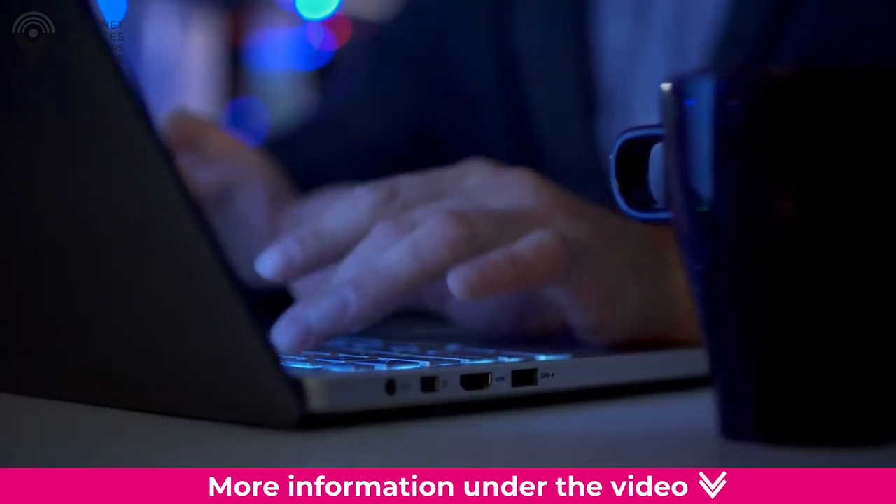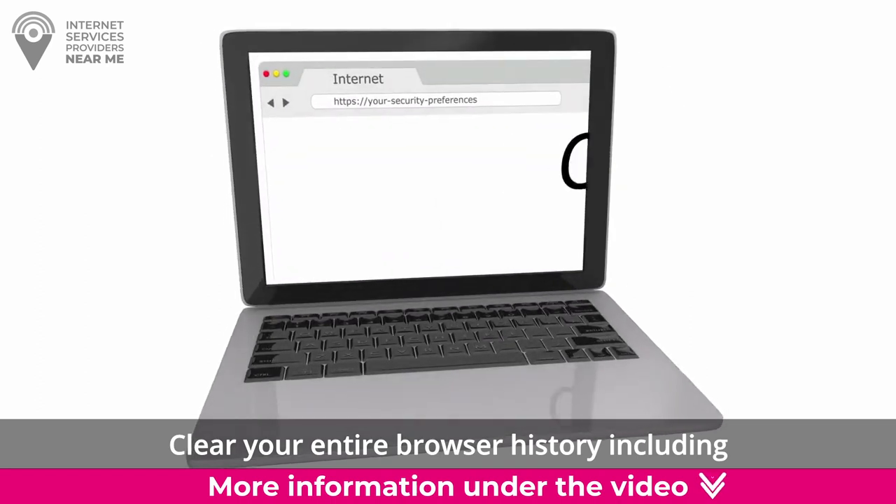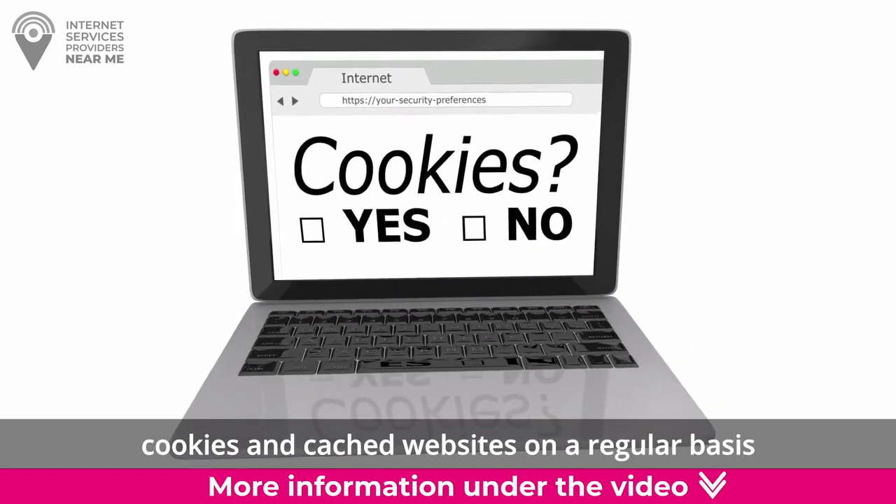Full browser history. Clear your entire browser history including cookies and cached websites on a regular basis.